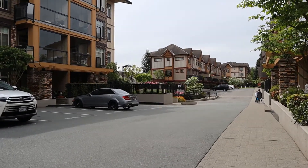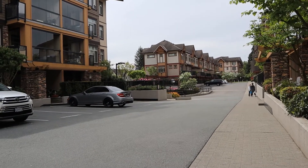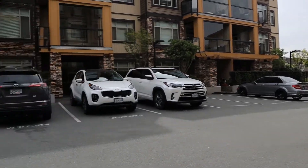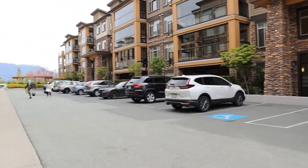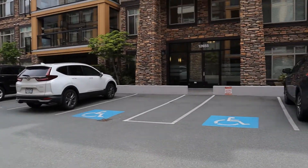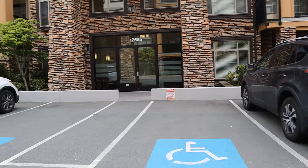This is Mark Hattar at Profile Properties. We're just at the north end of 190A in Pitt Meadows, just south of the Lougheed Highway. The Lougheed Highway is just beyond the end of this parking lot, and we're looking today at 12655 190A.